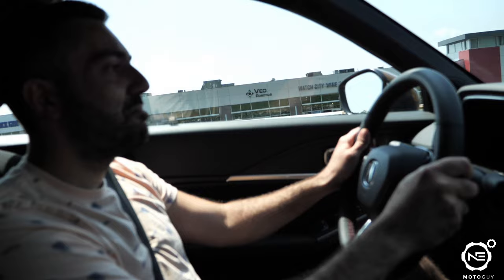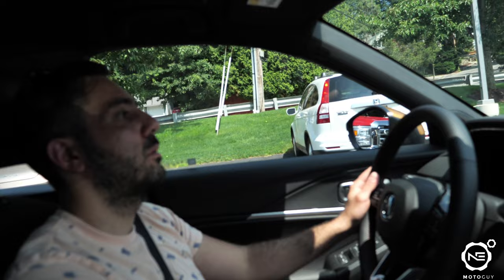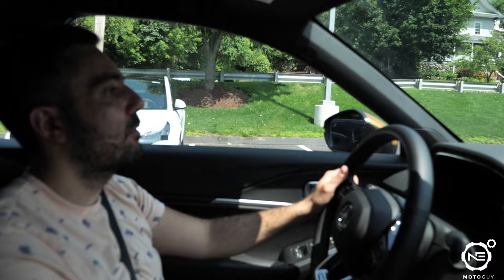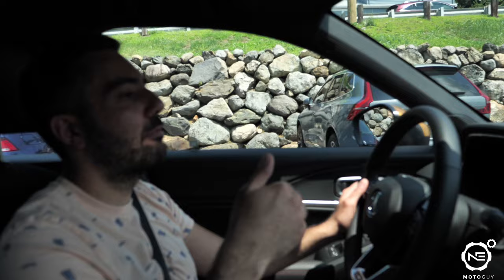Is auto rev matching always on — is that something you can turn off? You actually can turn it off. Does it default to on? It defaults to whatever the last thing you had was. So if you turn the car off in Sport Plus, it'll turn back on in Sport Plus. That is huge to me — I think more car manufacturers need to do that. With the GR, for example, if you put the car in Comfort or Eco it will save that every time you start the car, but if you put it in Sport it will revert back to Comfort every time.